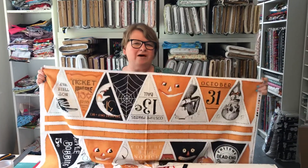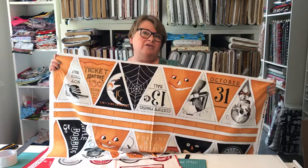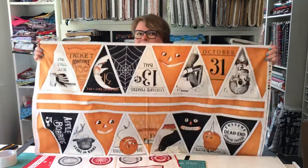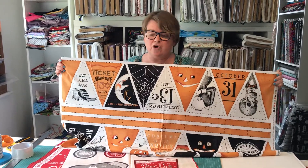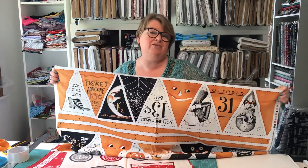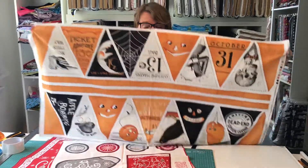Hi, Stephanie from Elephant in My Handbag here — online fabric shop. I thought I would just update you because it seems that your thoughts have started to turn this week to holidays later in the year. We're talking about Halloween and also — I'm sorry — Christmas, but it is starting to sell. So I thought I would show you 2019 versions of what you can be buying to make for later in the year.